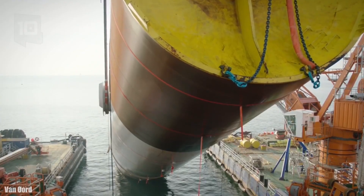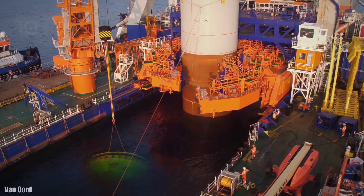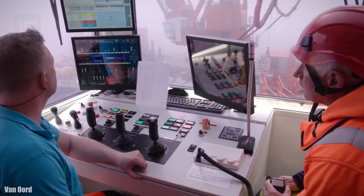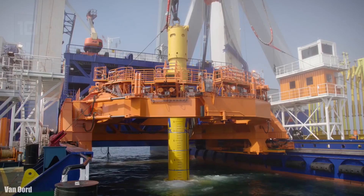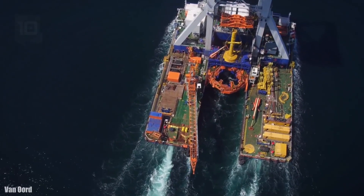She measures 102 meters long by 72 meters wide and has a draft of 4 meters. She has a gross tonnage of 14,200 tons and is equipped with 2 engines with 13,500 horsepower. Its crane has a maximum lifting capacity of 8,000 tons and a lifting height of up to 69 meters.